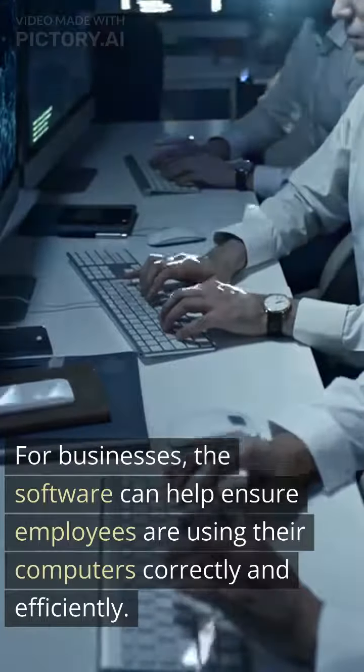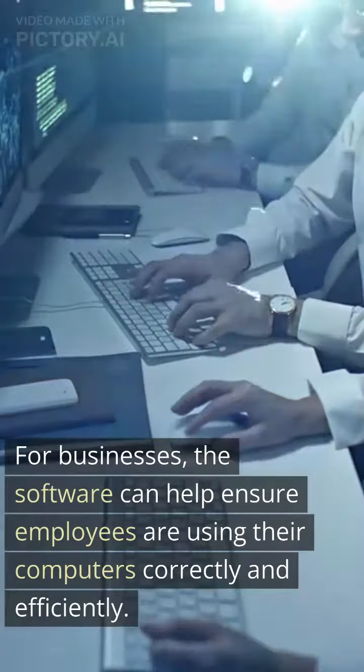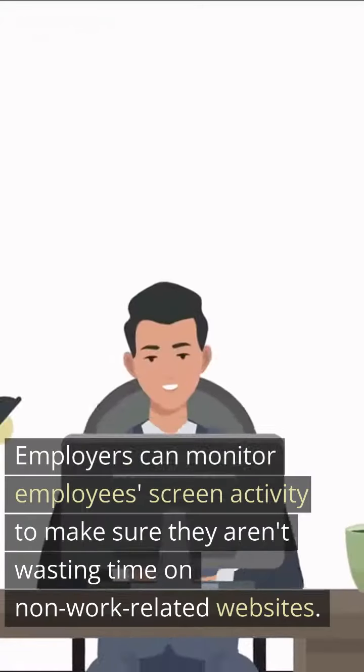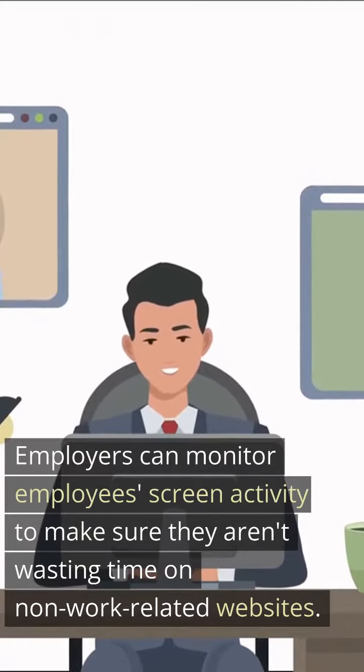For businesses, the software can help ensure employees are using their computers correctly and efficiently. Employers can monitor employees' screen activity to make sure they aren't wasting time on non-work-related websites.